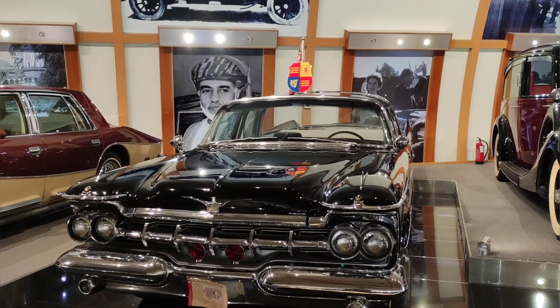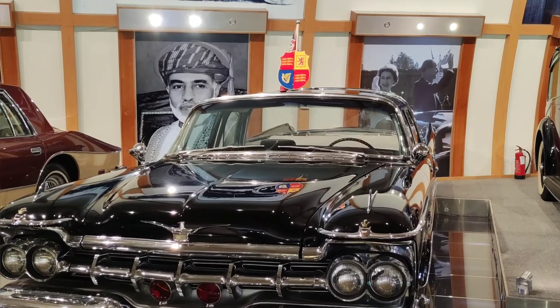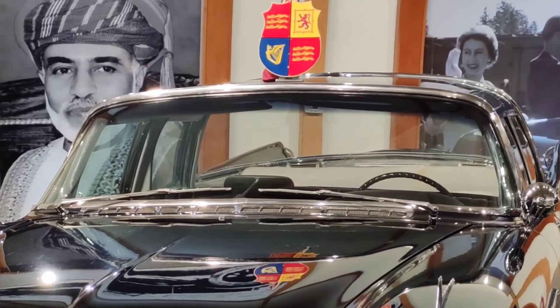The next car is a Chrysler Imperial 1959. The next car belonged to Queen Elizabeth.